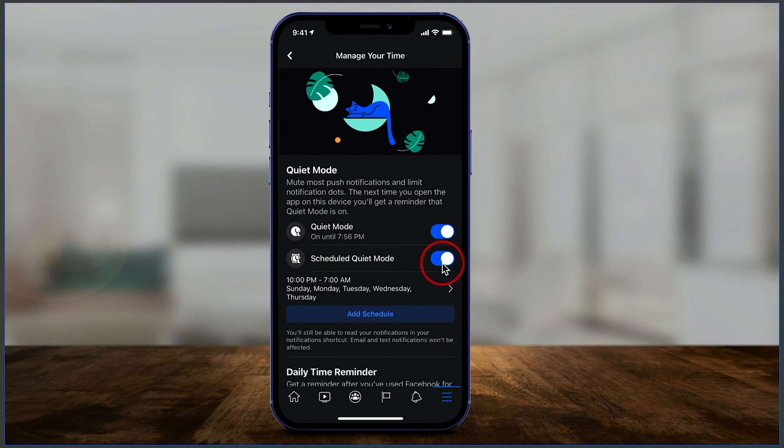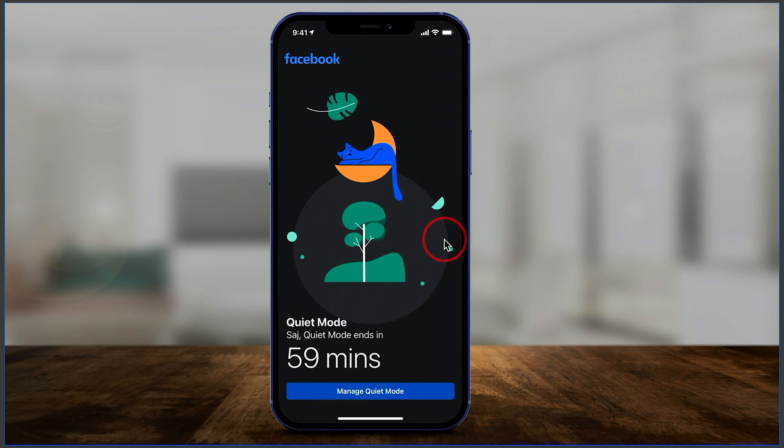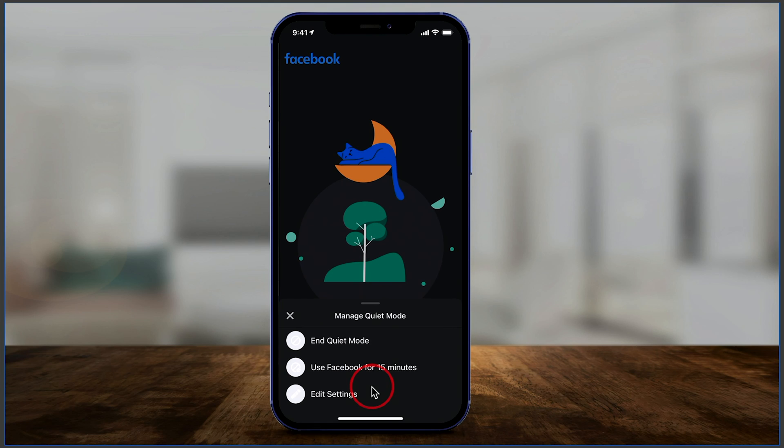What happens with quiet mode activated? Let me exit Facebook to show you. I just quit Facebook — let me launch it one more time. As soon as you launch it, this is the page you get. You don't actually get Facebook; you get this page and it tells you how much time is left on your quiet mode. Mine's set for one hour, so I have that hour left. You can press Manage Quiet Mode and use Facebook for 15 minutes, which kind of defeats the purpose, but that option is available. You can end it here or go ahead and edit those settings.